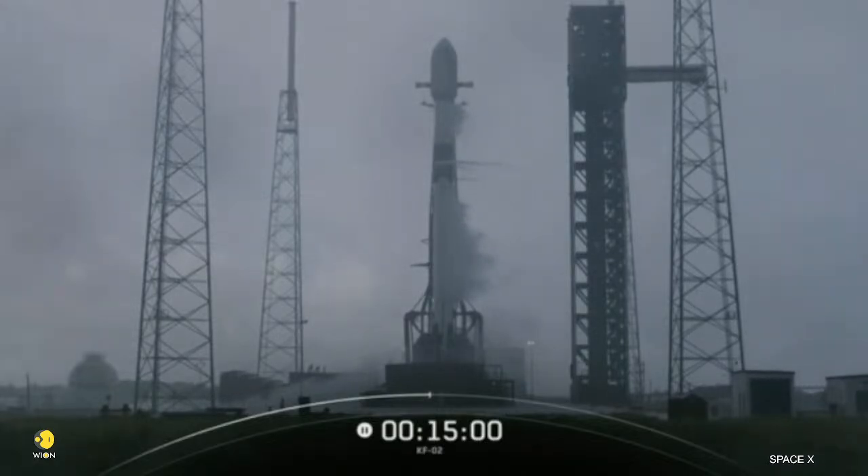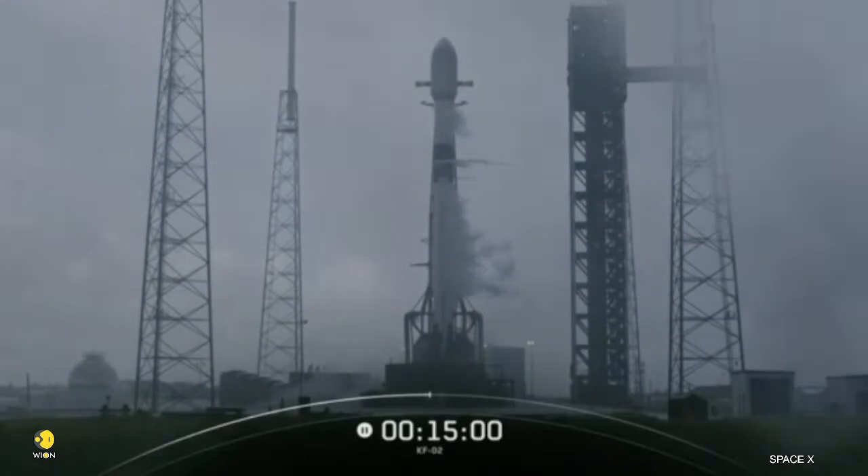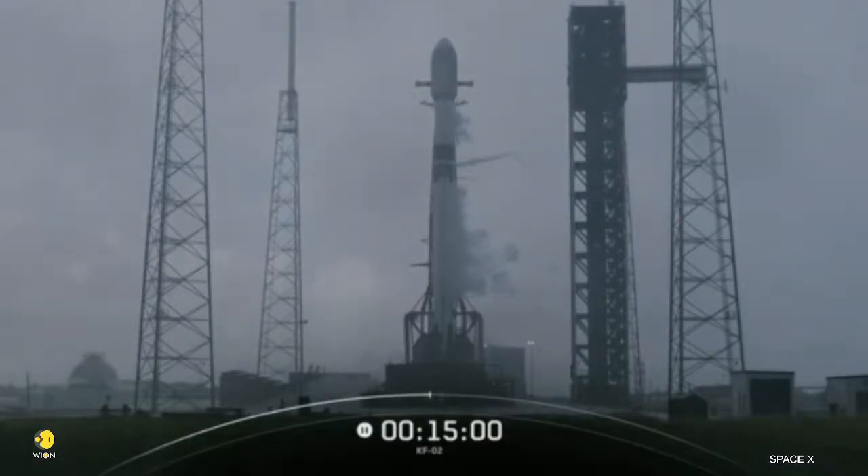As you may have heard on the comms, we're standing down from today's launch attempt due to weather. The vehicle and payload remain in good health, and our next launch opportunity is tomorrow at 8:57 a.m. Eastern Time. Stay tuned this morning for the splashdown of NASA's Crew-10, coming up shortly at 7:15 a.m. Pacific Time off the coast of California. Thank you for watching, and we hope to see everyone back here for our next attempt.